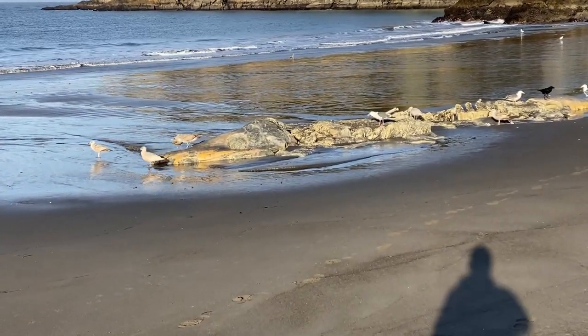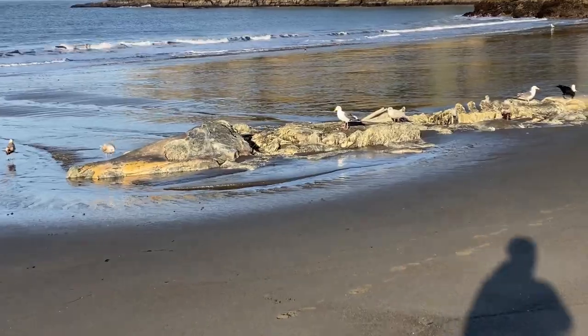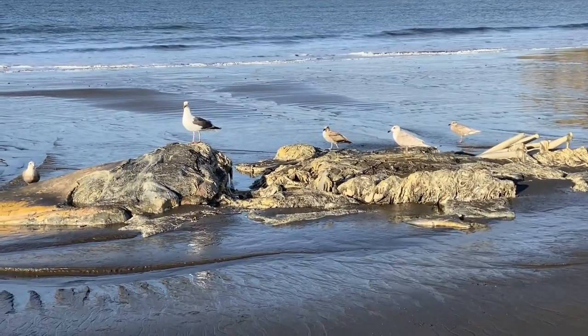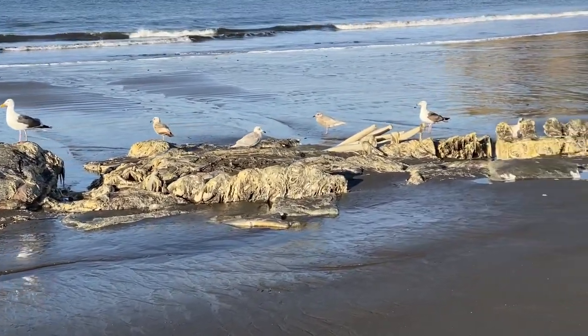This is crazy, but this is literally a dead whale, just on the beach. Recently in the Bay Area there's been a slight increase in whales washing up on shore, and unfortunately this is one of them that washed up. Poor guy.